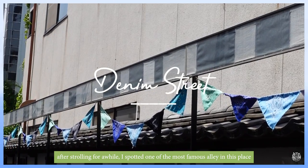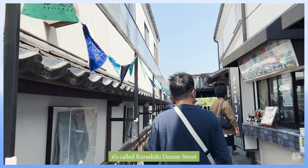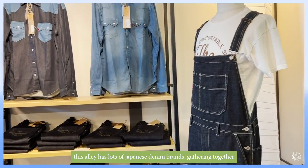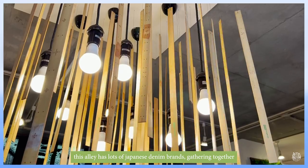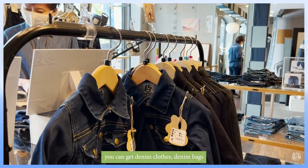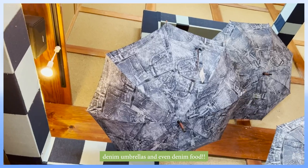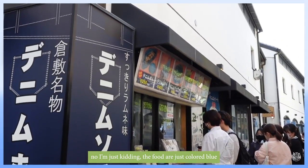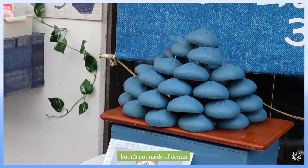After strolling for a while, I spotted one of the most famous alleys in this area — it's called Kurashiki Denim Street. This alley has lots of Japanese denim brands gathered together. You can get denim clothes, denim bags, denim umbrellas, and even denim food — just kidding! The food is just colored blue but it's not made of denim.